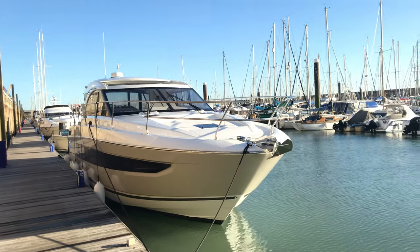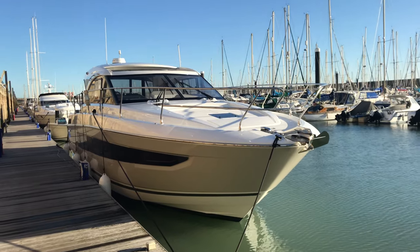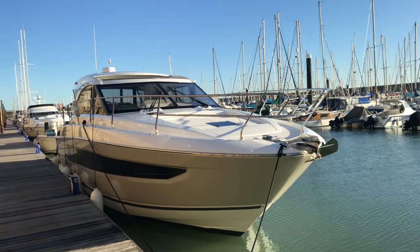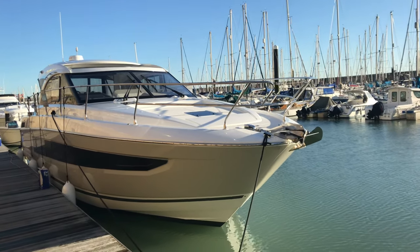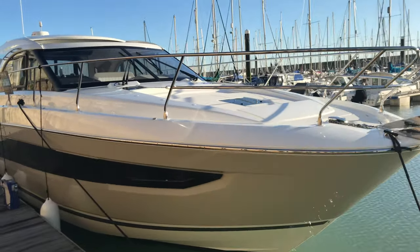Good afternoon, my name is Charles coming to you from Bryson Marina with Blackrock Yachting. It's a sunny day so I thought I'd go through our Jeanneau Leader 46 that we have in stock here. It's a 2018 model and we'll just go through the exterior.